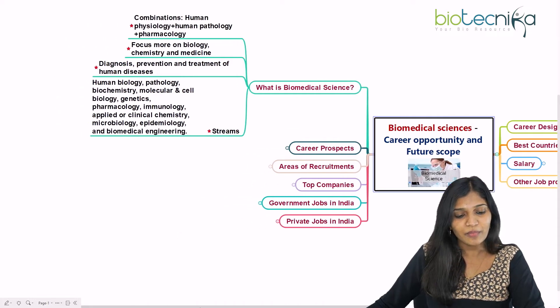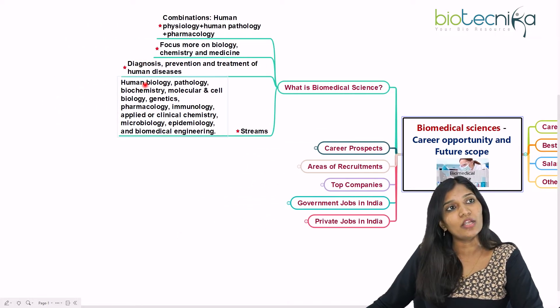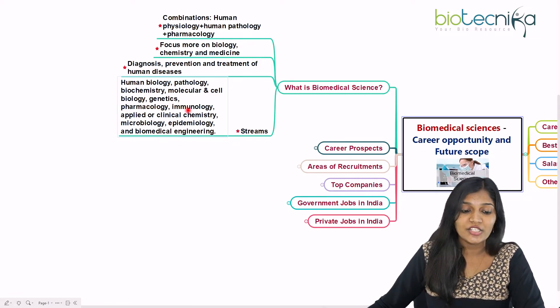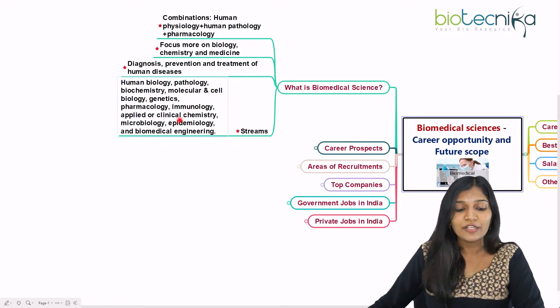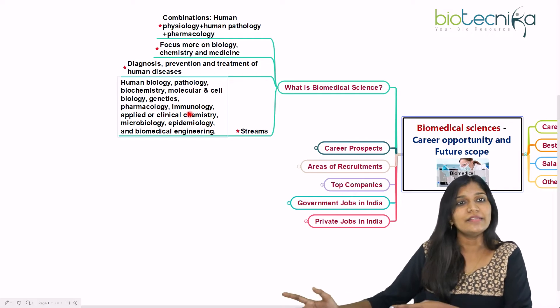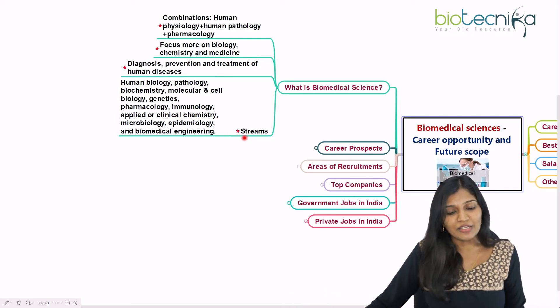There are many streams under biomedical sciences: human biology, pathology, biochemistry, molecular and cell biology, genetics, pharmacology, immunology, applied or clinical chemistry, microbiology, epidemiology, and biomedical engineering — though biomedical engineering is a little contradictory, as already mentioned.